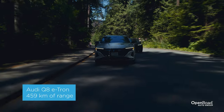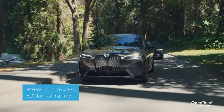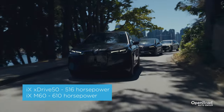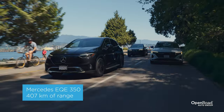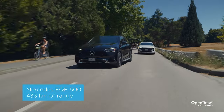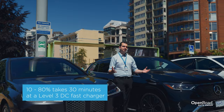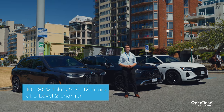The Audi Q8 e-tron has a driving range of 459 kilometers. The BMW iX M60 has a tiny bit more at 463 kilometers, but the iX X-Drive 50 version has the longest range of up to 521 kilometers — though what you gain in range you lose in power, as it only produces 516 horsepower instead of 610. The Mercedes EQE 350 has the least range at just 407 kilometers, increasing to 433 kilometers in the EQE 500. Recharging from a Level 3 DC fast charger takes about 30 minutes from 10 to 80 percent, while a Level 2 charger takes around 9.5 to 12 hours for a full charge.